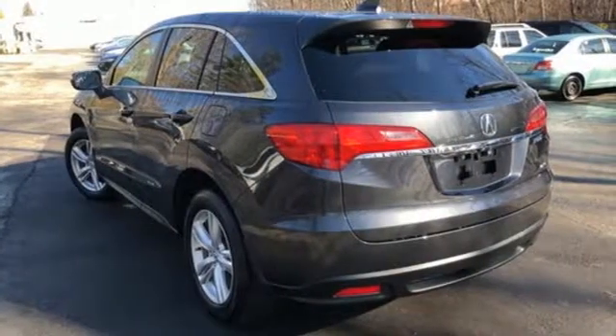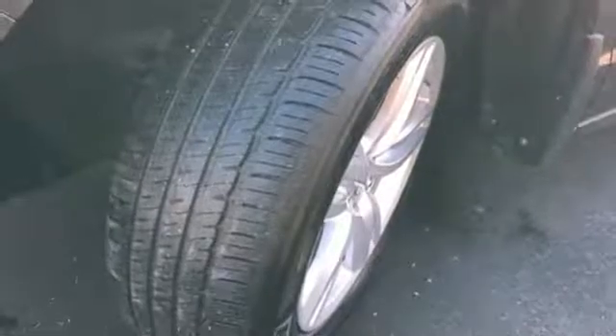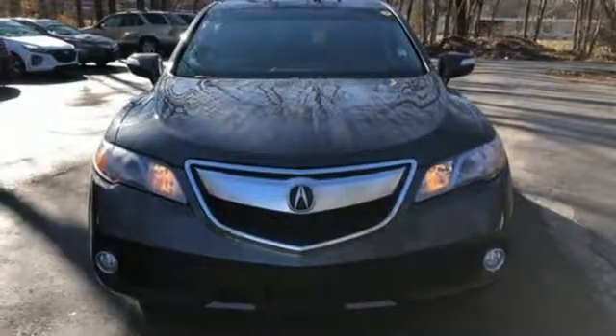With vehicle stability assist, multiple airbags, and multi-view rear camera, you won't have to worry about safety. Experience this ultra-modern RDX today — it's ready for a test drive.